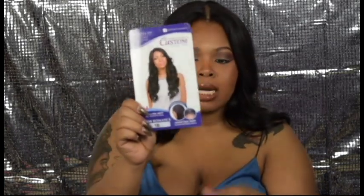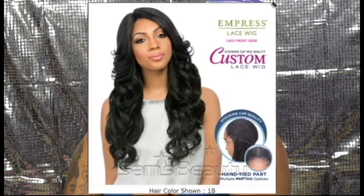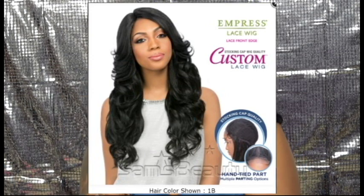It is a Sensational wig, their Empress line, in Perm Romance, color 1B. I'm going to take a still shot of it later and chop it in so you guys can actually get a peek and view it. But I can't tell you where I got it because I don't remember — I got this wig about a year ago.